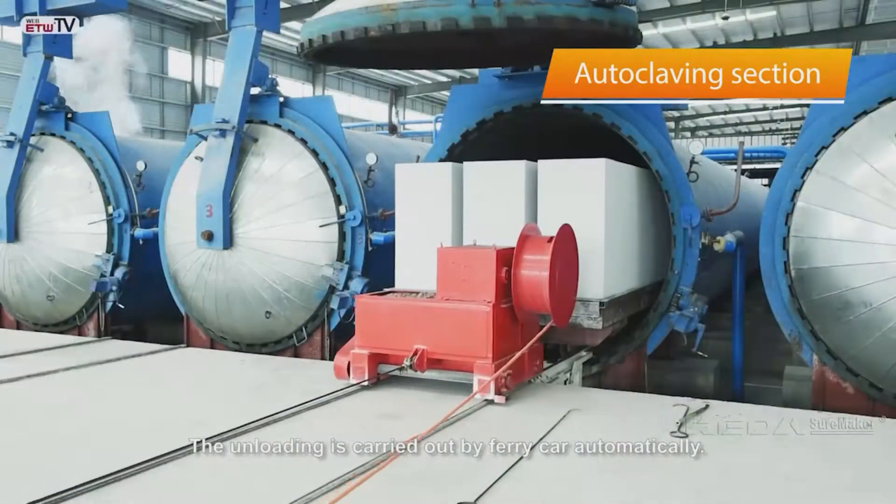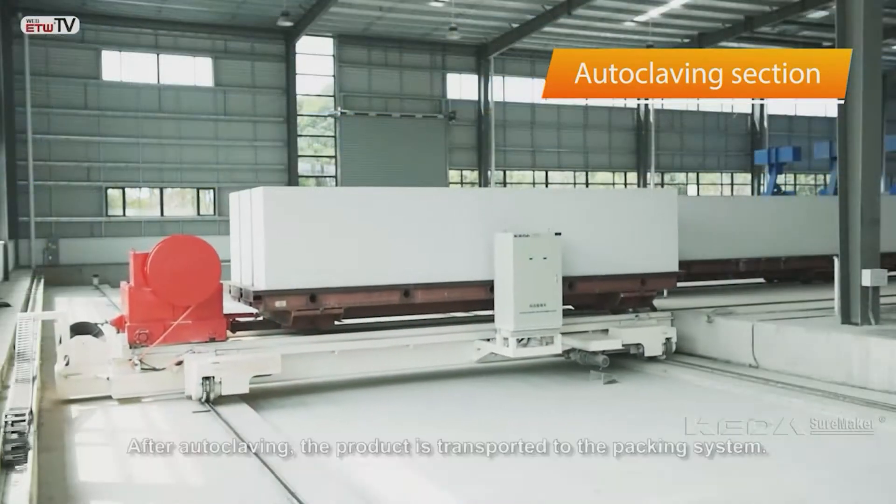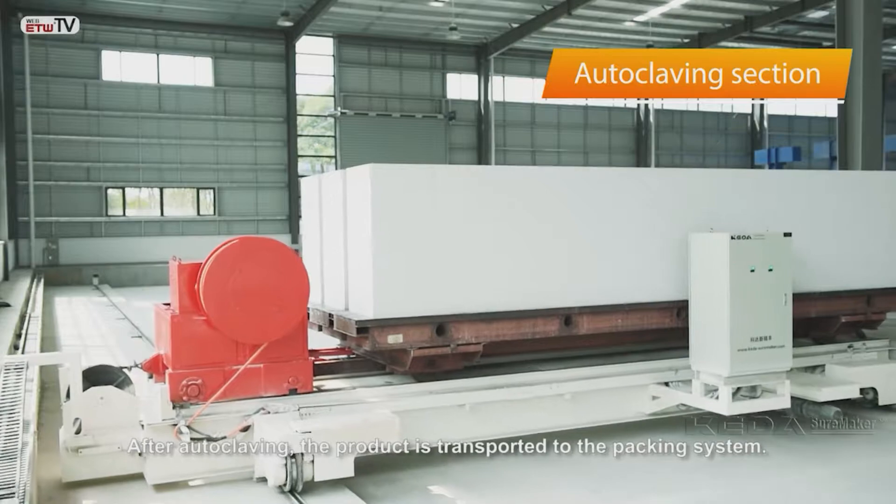The unloading is carried out by ferry car automatically. After autoclaving, the product is transported to the packing system.